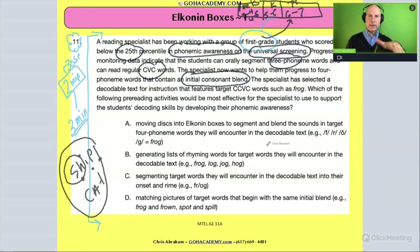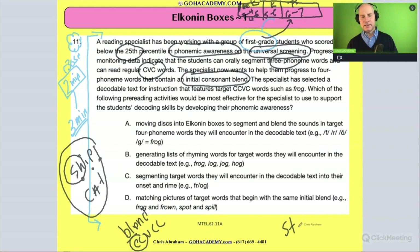We're stepping a little bit into phonics here. An initial consonant blend could be like the word 'blend' itself — that's a CCVCC word. A better example is 'step': consonant-consonant-vowel-consonant — it has an initial consonant blend and is a CCVC word. So they want to help students with four-phoneme words that contain an initial consonant blend, like 'step.'